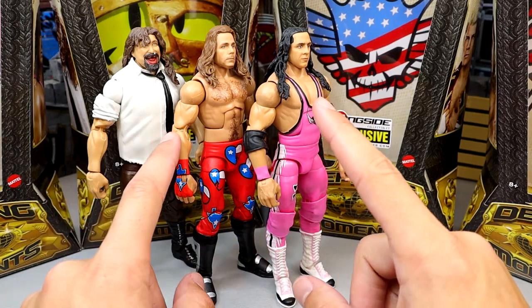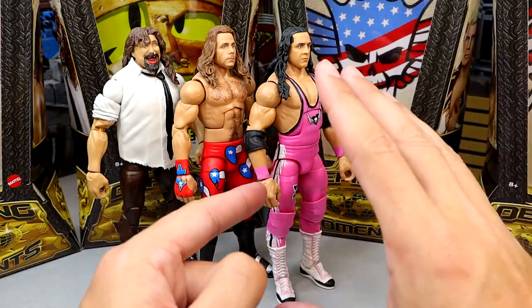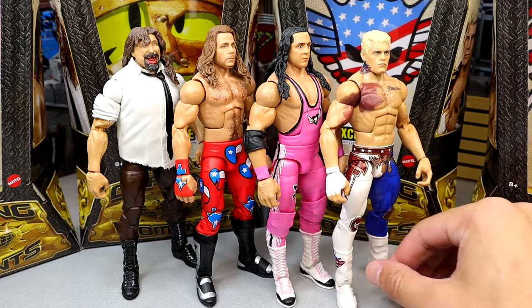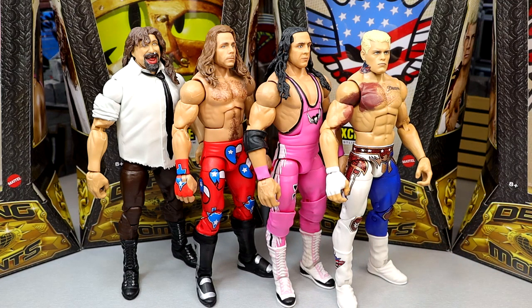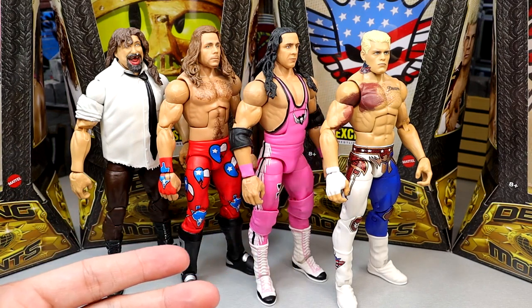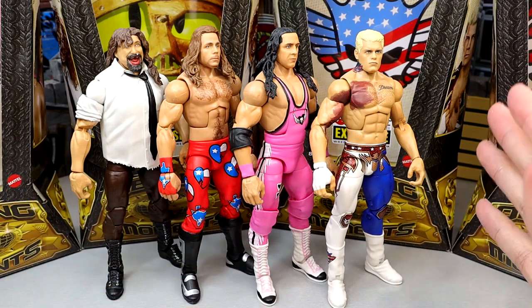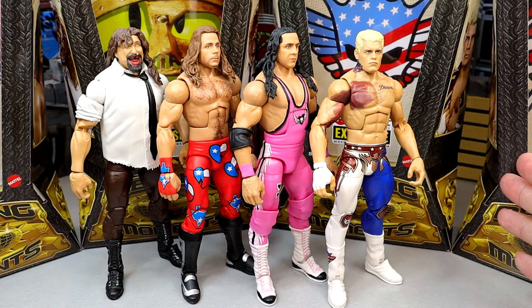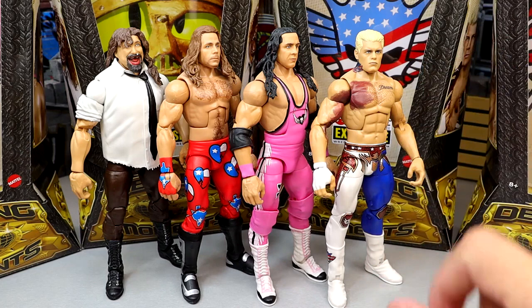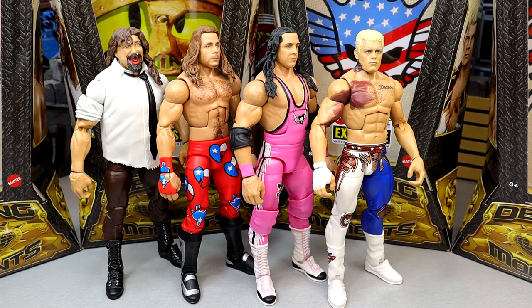Coming in second is Bret Hart — if we hadn't just gotten the Legends Ultimate Edition and the Elite 94 chase, I'd feel more differently about it. It's a nice all-pink look and it's a better representation of Bret Hart than the HBK head sculpt is of Shawn Michaels. And number one is obviously the American Nightmare Cody Rhodes — fantastic figure, great gear, upgraded head sculpt, and I love the Seth Rollins moment it represents.